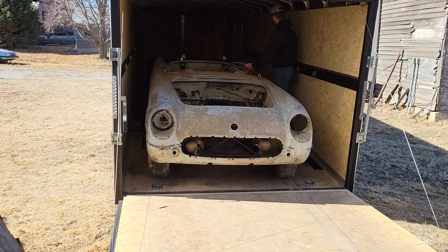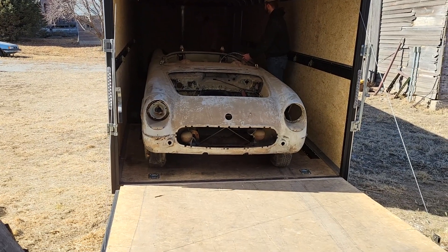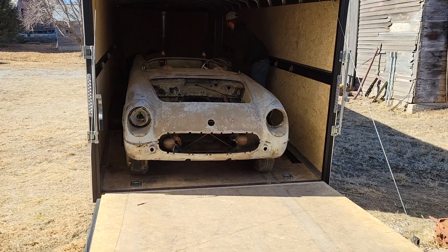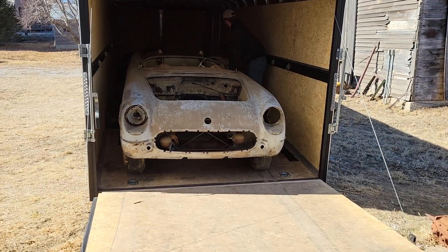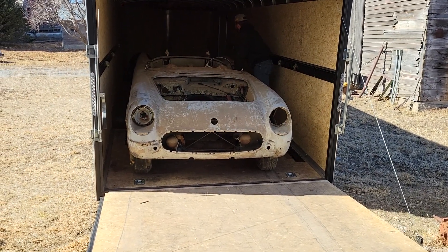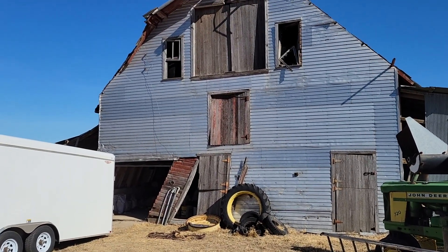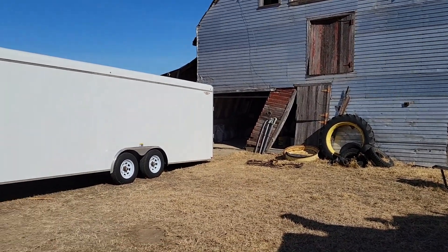The rear axle brakes were completely locked up, so as usual it didn't roll right in — it wasn't easy. But we got the winch going and she is in the trailer. We've got a great amount of parts to pull out of different garages, but we're one step closer. She's in the trailer going to a good place for a great restoration. Thank goodness the barn didn't fall over before we got the car out.